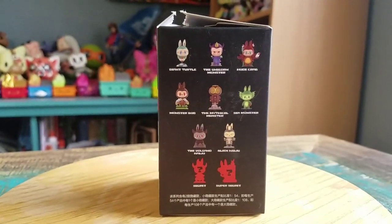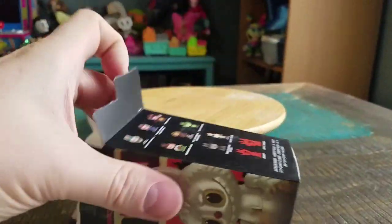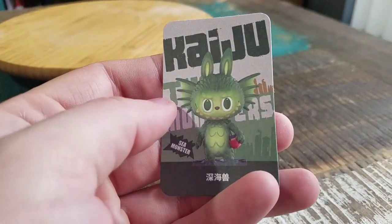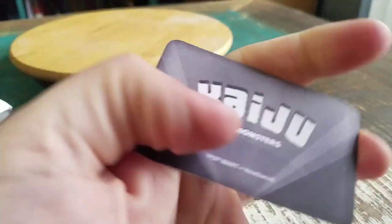We got one to show off. I'll just get it open here, throwing it out of the package. And you can see exactly who we got from the card — it's the Sea Monster. So basically, the little Creature of the Black Lagoon variety of that fun little guy.